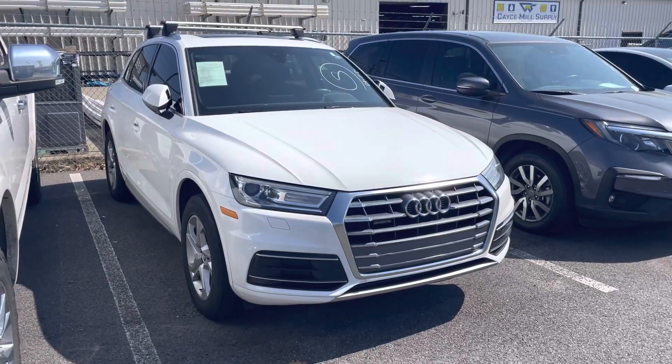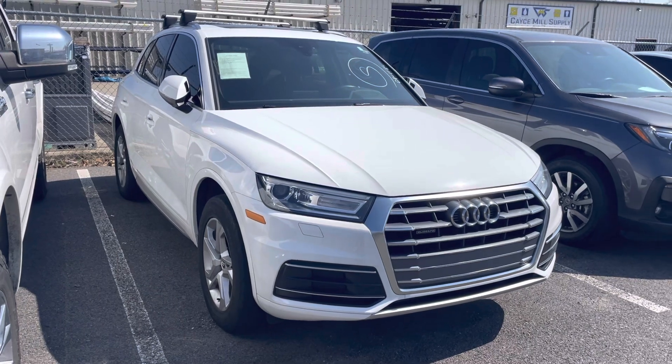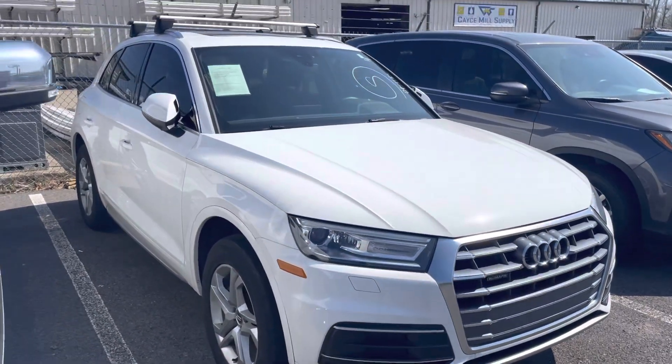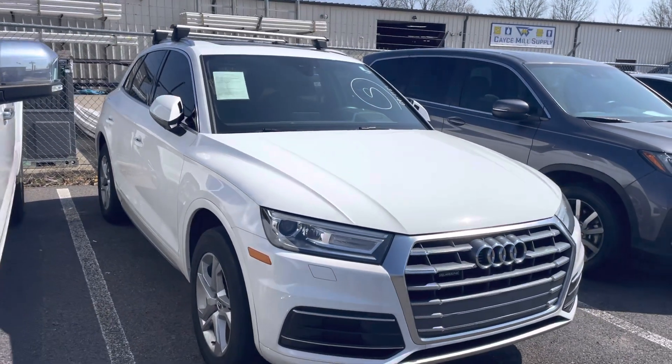Hey Jeff, Jason here at Perkins Motorplex with a quick walk-around on that 2019 Q5 we discussed this morning. It's here at our service center for check-in, getting ready to be service inspected — make sure it doesn't need anything before it goes to detail.